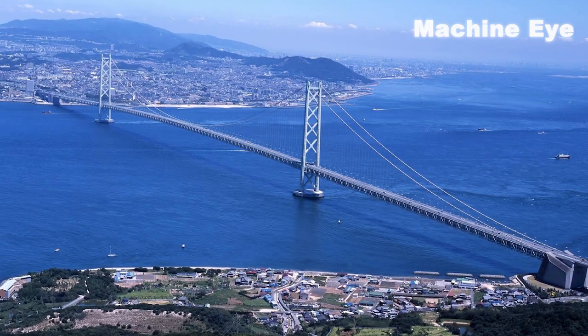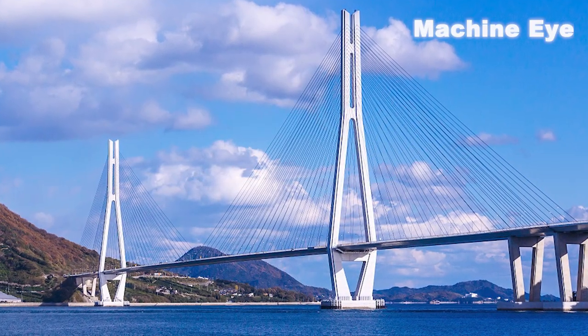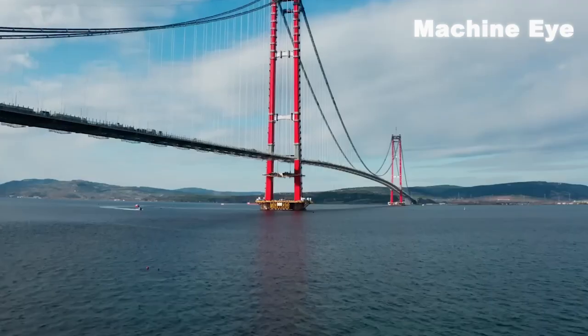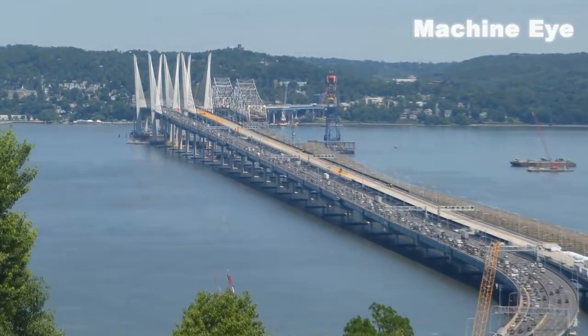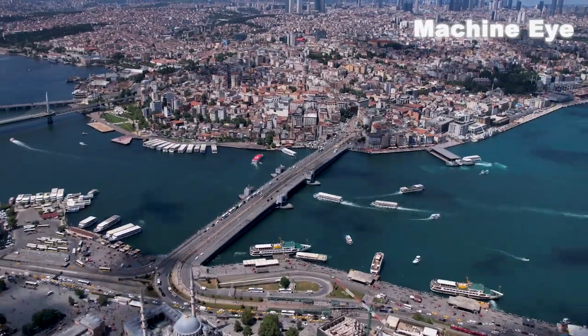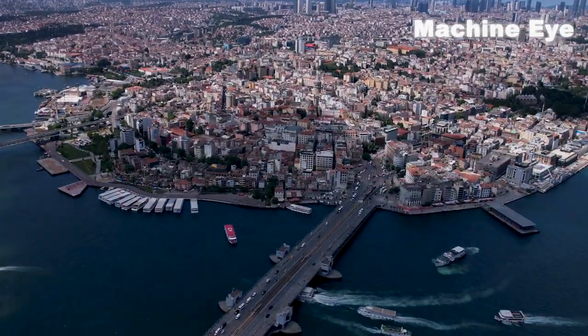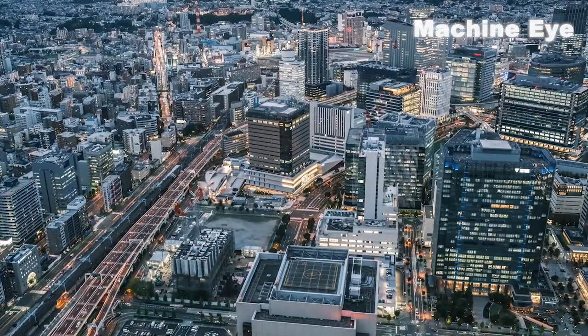Whether it's the iconic Akashi Kaikyo Bridge, the elegant Seto Ohashi Bridge, or the futuristic Tatara Bridge, each one is a testament to Japan's unwavering commitment to engineering excellence. It's not just about constructing bridges — it's about connecting people and creating pathways to the future. Japan's advanced bridge-building technology has facilitated efficient transportation, improved connectivity between cities and regions, and promoted economic growth.